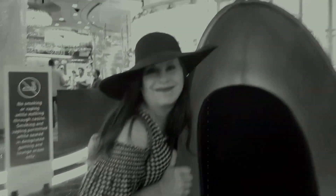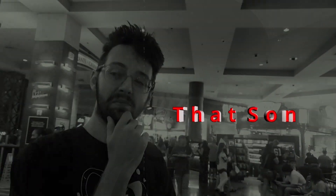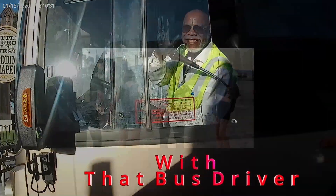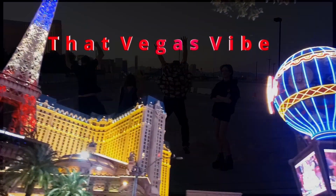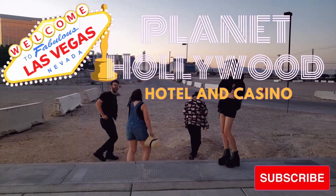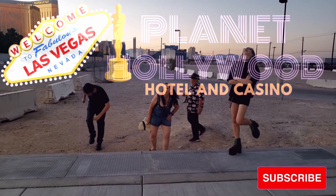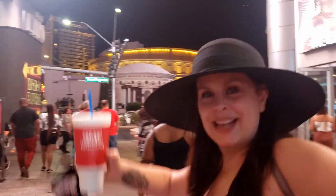Three nights at Planet Hollywood — cheap eat, cheap room, lots of fun as that son turns 21. Stay tuned to the end of the video to see how we did. That Vegas Vibe is filmed before a live studio audience. Vegas, baby!